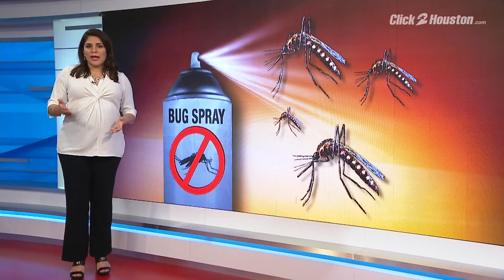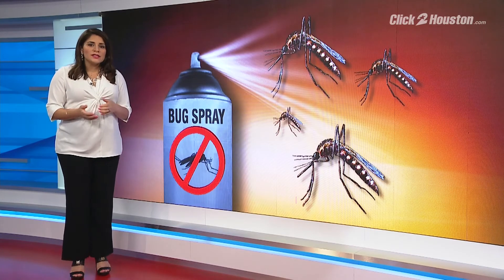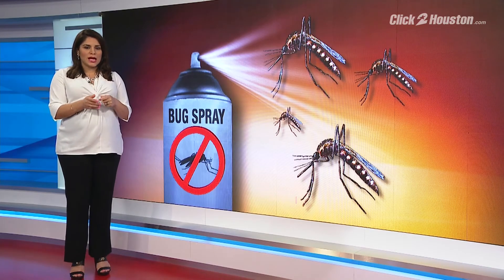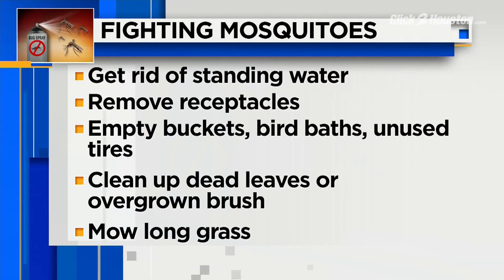Make sure kids bathe with soap as soon as they get home to wash the spray off of their skin. The city of Houston says this is the time to eliminate mosquitoes in your area — get rid of any standing water in your yard and remove receptacles where water can collect and allow mosquitoes to breed, including empty buckets, bird baths, and unused tires.